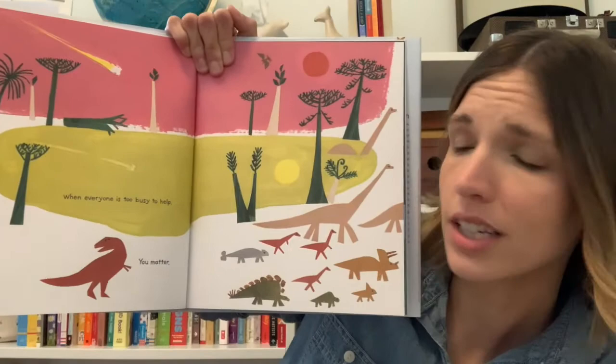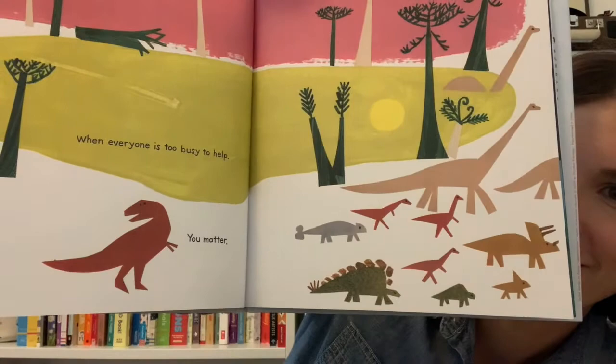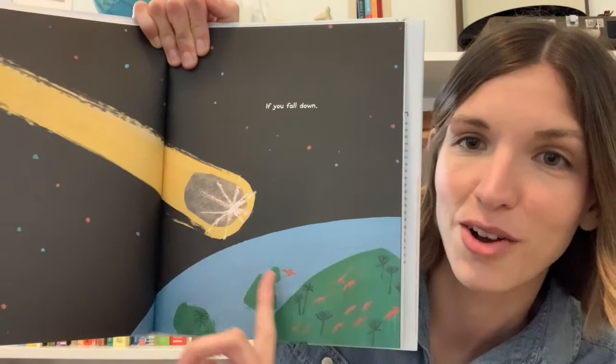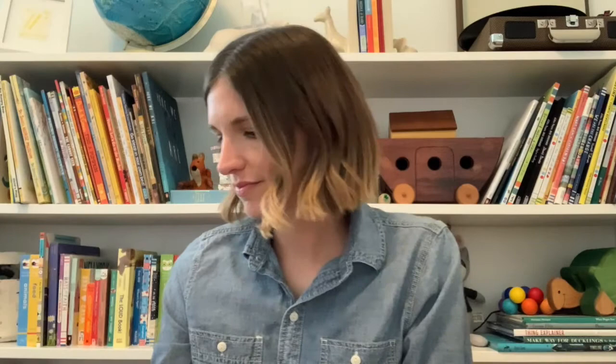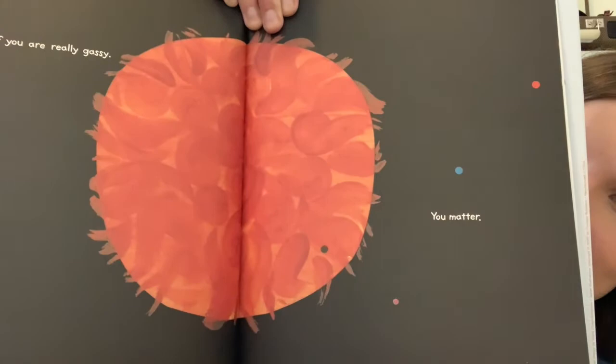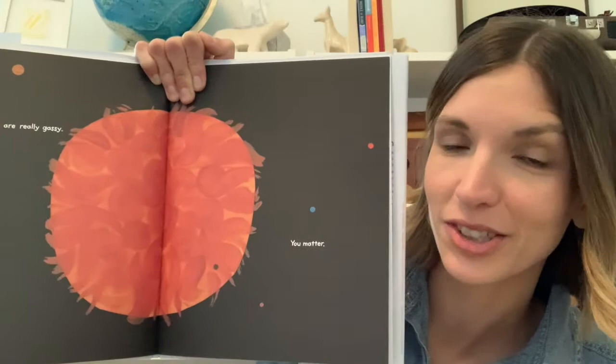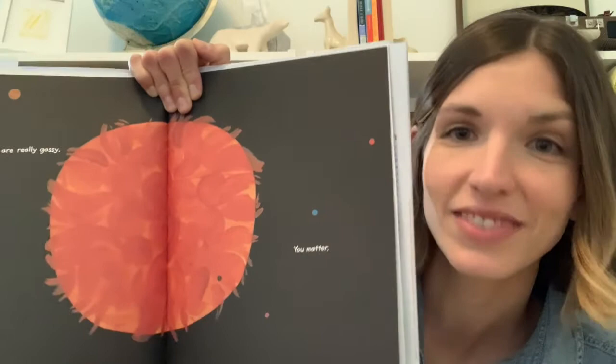When everyone is too busy to help — you matter. If you fall down, that's a very long way to go. If you have to start all over again. Even if you are really gassy, you matter. What do you notice about this picture? This is actually a picture of the sun — and it may sound silly, but the sun is really gassy. The sun is actually one big ball of gas.